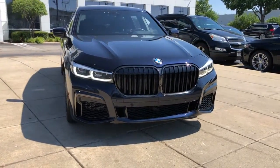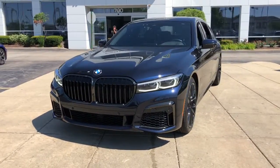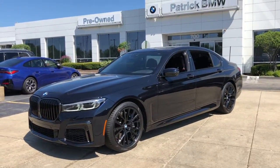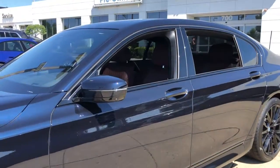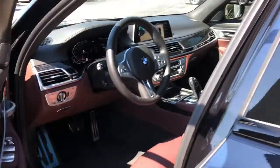Get acquainted with the 2022 BMW 750Li. You deserve a ride that was designed with your needs in mind. The time is right to take advantage of the technology, performance, and creature comforts this vehicle has to offer. The following are some of this vehicle's highlighted options.